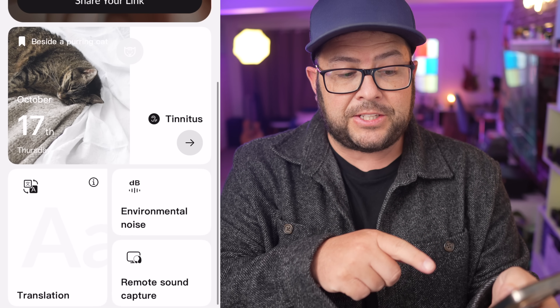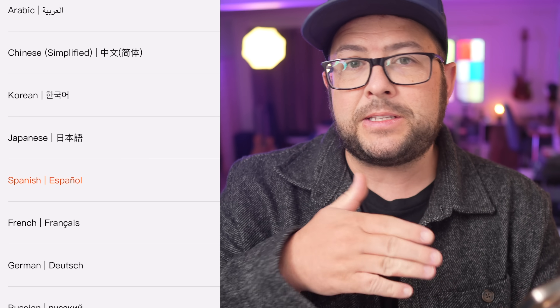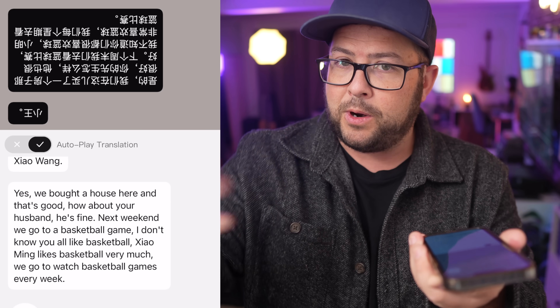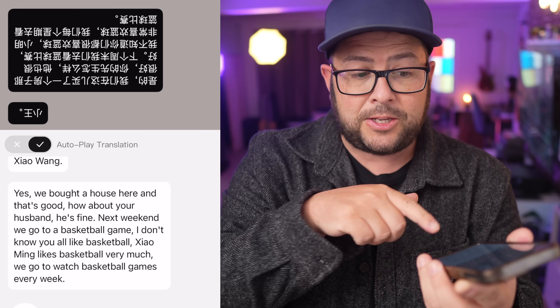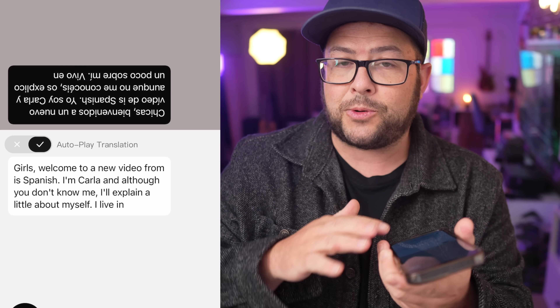Another really amazing feature is real-time translation of up to 10 languages. You pick the language, hit record on one side where somebody is talking, and it translates it so you can read it right there. You can also tap and speak back, and it will translate your response back to them — which is a really great feature if you're traveling abroad.